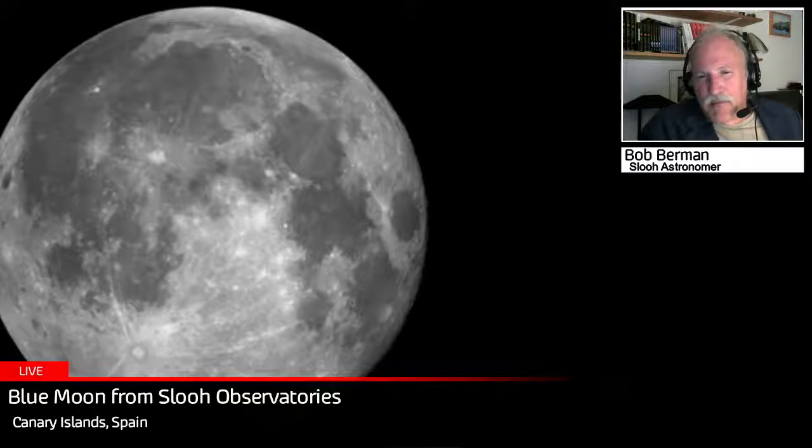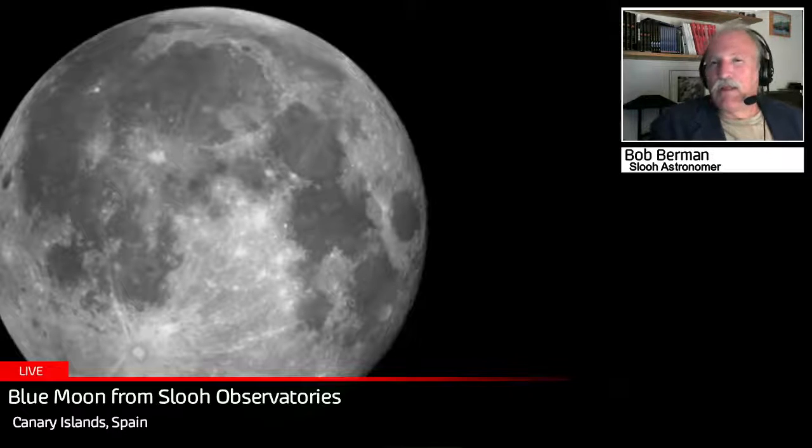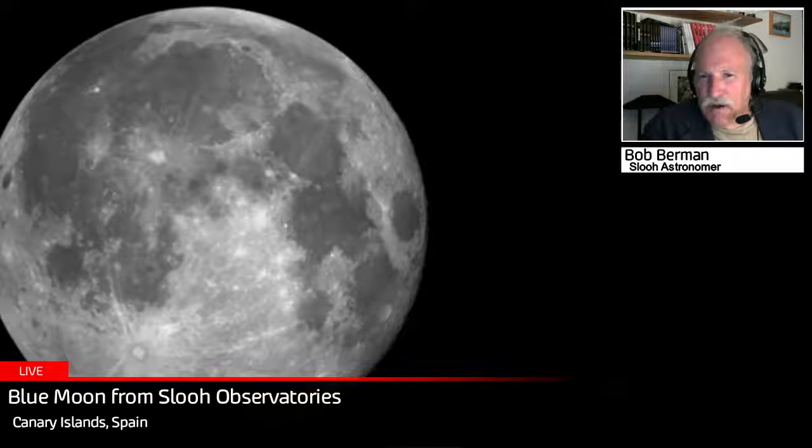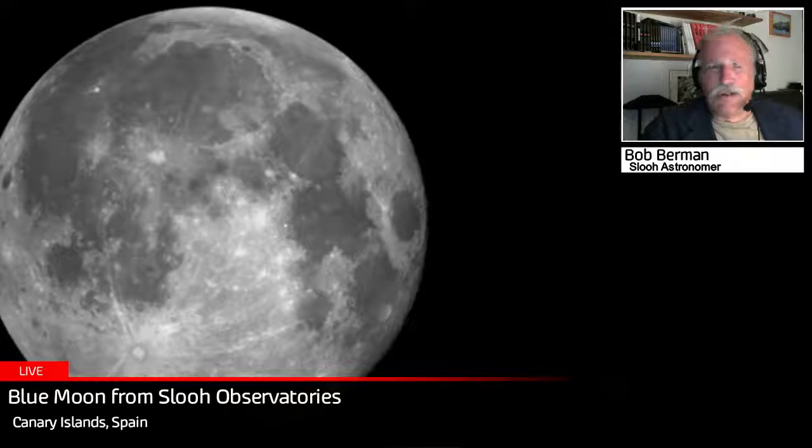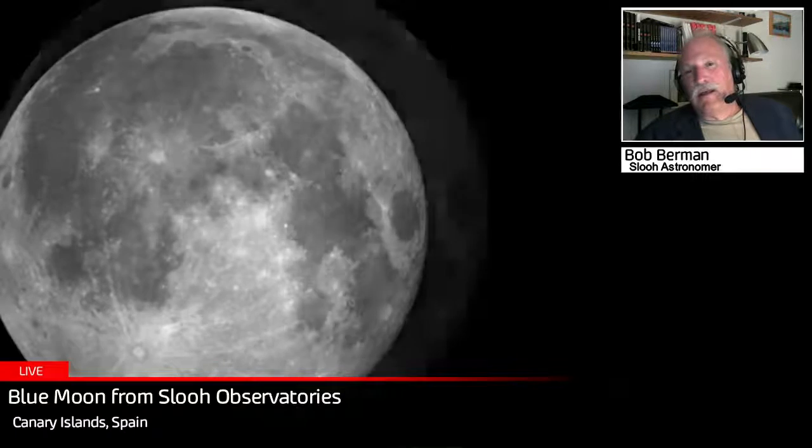You see those rays streaming out of the bottom-most crater? That's the crater Tycho, where the moon got hit by a recent meteor impact. And just above center, a little to the upper left, there's another big white crater with rays streaming out — the famous Copernicus, almost 60 miles in diameter. When the moon is full, you can't really see the crater walls and mountains in the center; the details are washed out. Generally we don't like to look at the moon telescopically at full moon, but we're making an exception because it's the blue moon.